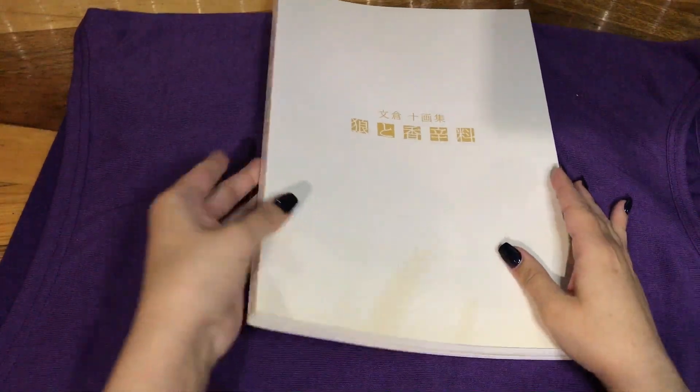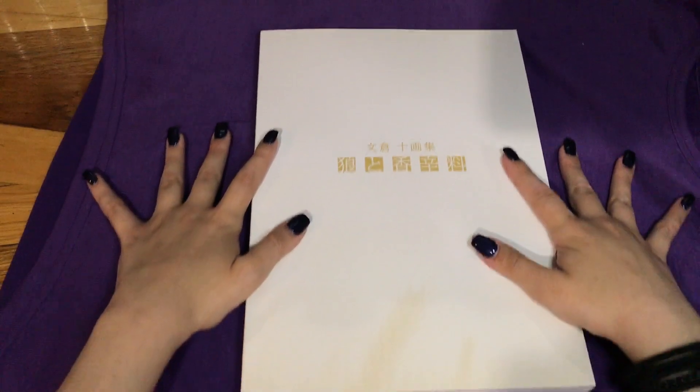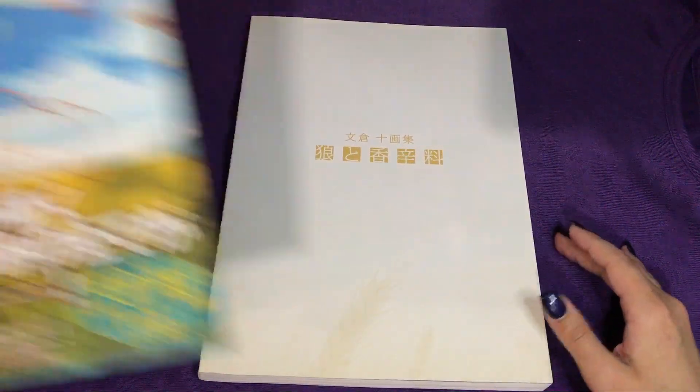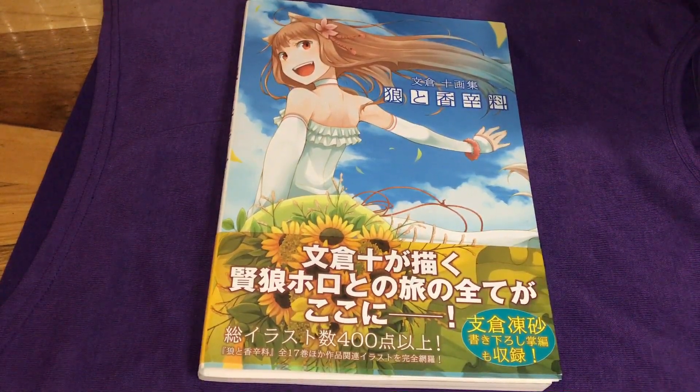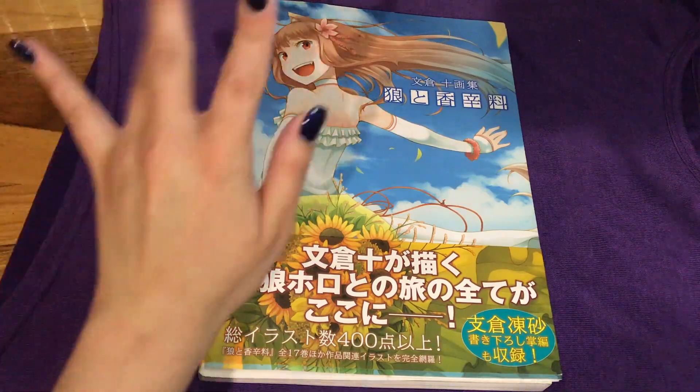That is pretty much all for this video. It was a decent length because the book is fairly long. Thank you guys so much for watching. Check out the other Spice and Wolf art book flip-through that I did — linked in the description below along with all of my social media. Also my affiliate links through CD Japan and Tokyo Otaku Mode — if you purchase anything through those links I get a small commission. Thank you guys so much, I really appreciate it. If you have any questions or comments feel free to comment and I'll see you all in the next video — bye bye!